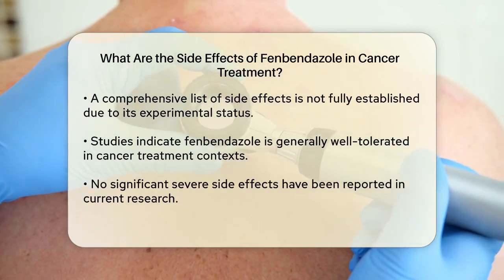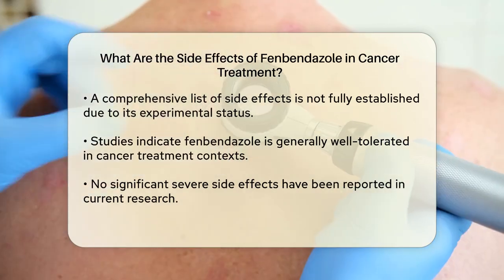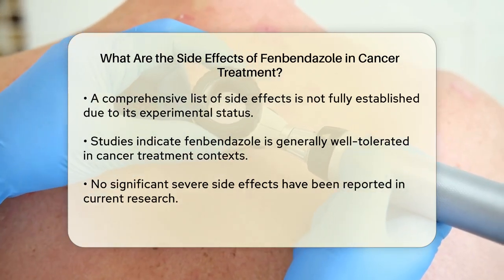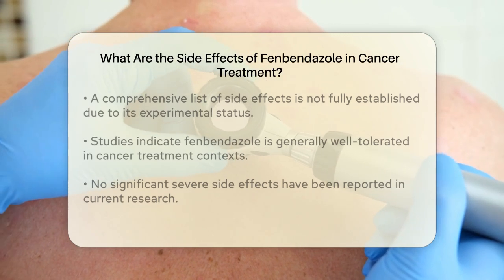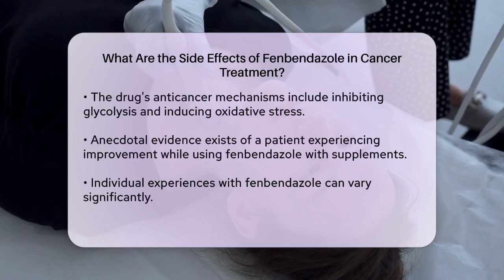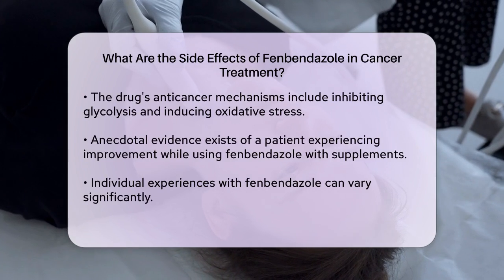There have been no significant reports of severe side effects when used in the context of cancer treatment. The focus has been more on its anti-cancer mechanisms, such as inhibiting glycolysis, down-regulating glucose uptake, inducing oxidative stress, and enhancing apoptosis in cancer cells.